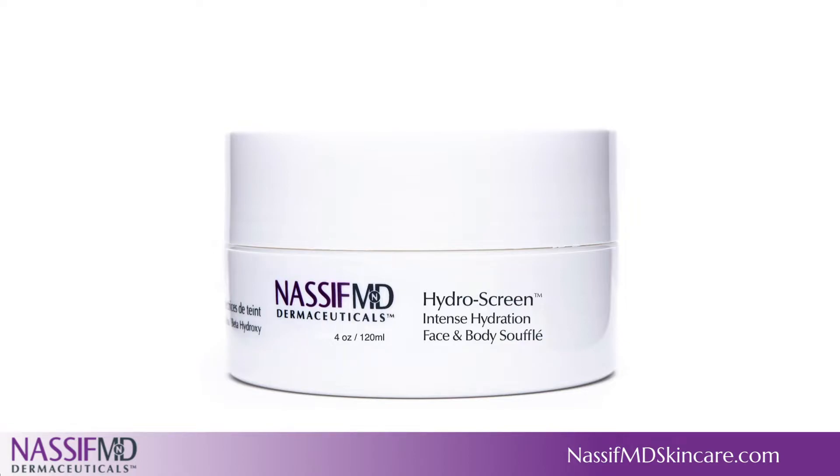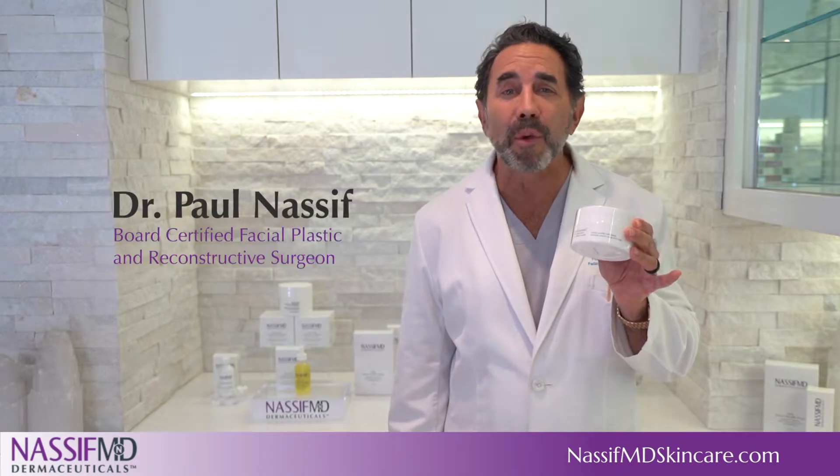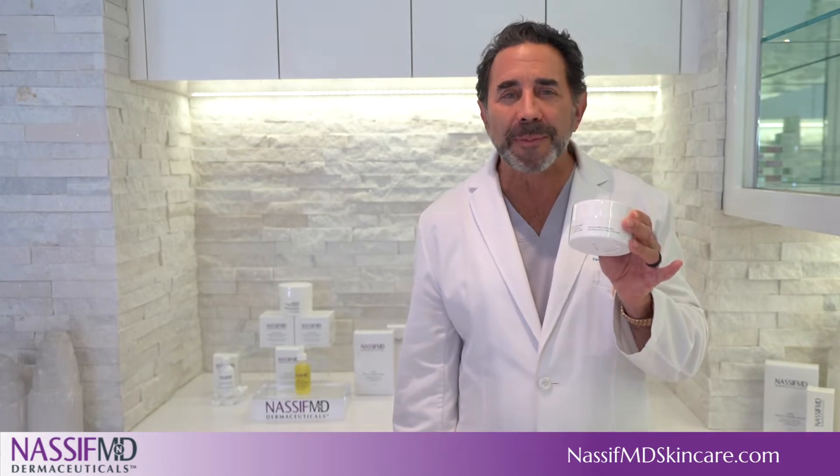My Hydroscreen Intense Hydration Face and Body Souffle. It's an intensive hydrating and moisturizing treatment for the largest vital organ, your skin, with a light whipped texture that is quickly absorbed.